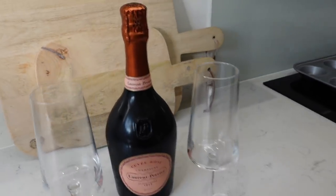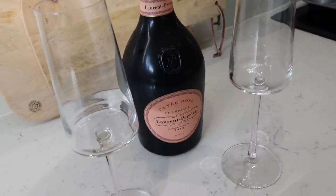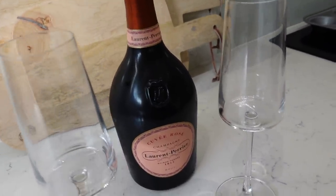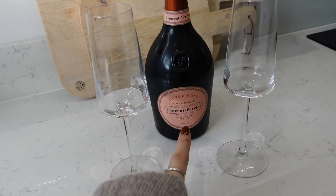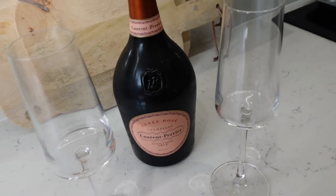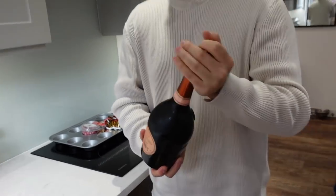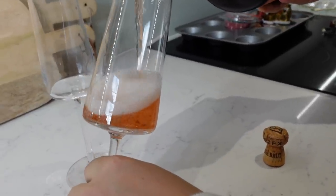And then the yearly tradition - always a bottle of fizz while we're decorating the house. This was my bottle that Andy got me for hitting 400k on Instagram, so I thought let's crack it open today. This is my absolute favourite, by the way. Have a cheeky glass while we're decorating. Best sound in the world!